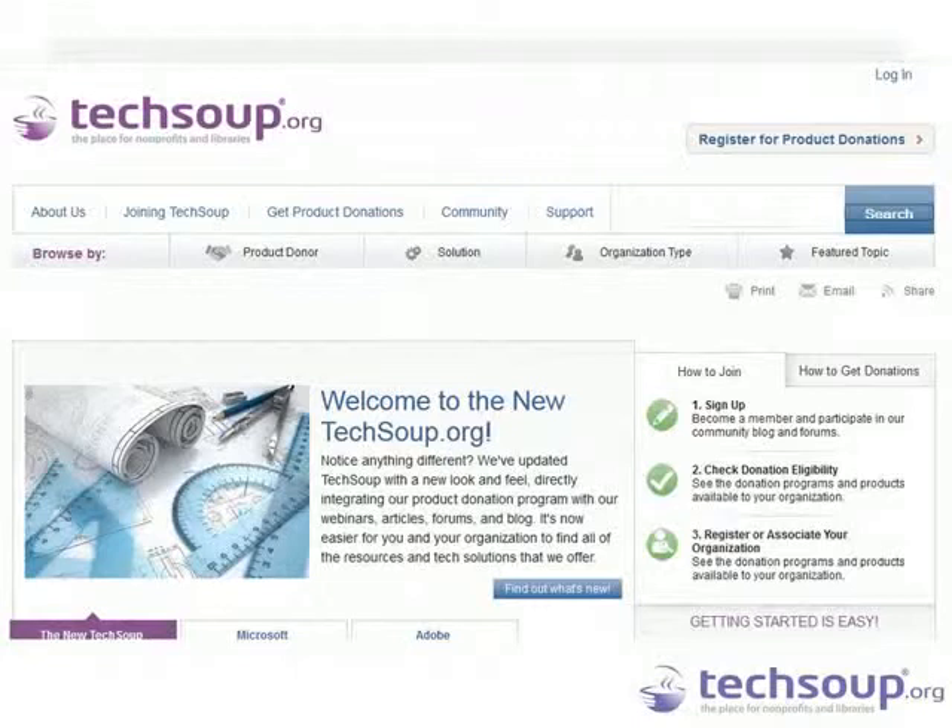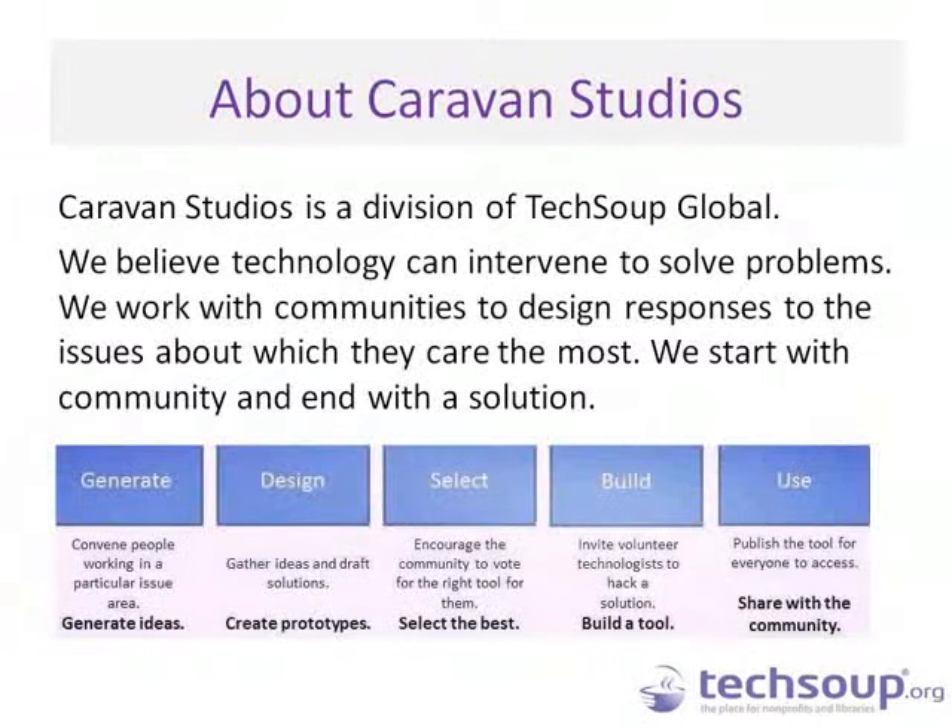We launched a new website earlier this year, so please visit TechSoup.org to learn more about our work. I'd like to turn it over to Anna Yeager to introduce Caravan Studios, a division of TechSoup. Hi, I'm Anna Yeager. Caravan Studios is a division of TechSoup Global. We started this project earlier this year to try some new things, and we are in the process of building about four or five different apps and some web-based products as well.